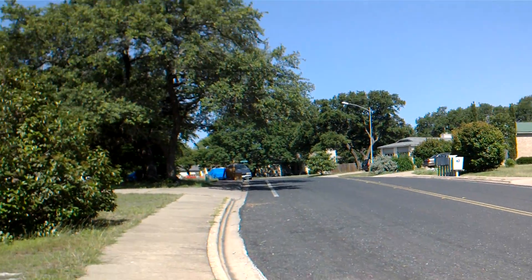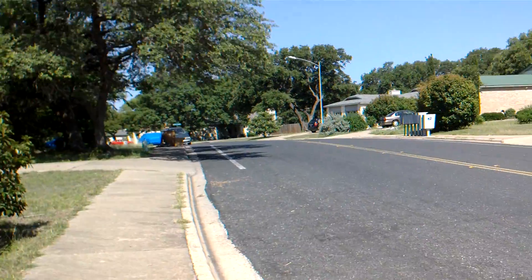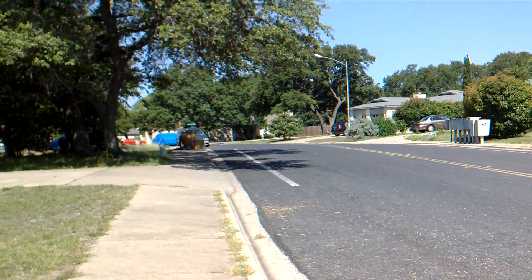Just walking up the street and then I'll turn around and we'll go the other way. Sun's behind me right now. We'll see if having the sun in front changes anything, but so far I'm really really impressed with this phone.